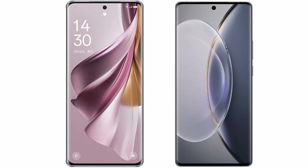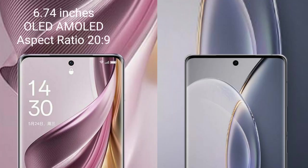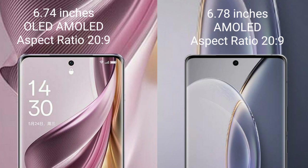I will compare the new Oppo Reno 10 Pro Plus with Vivo X90 Pro. Oppo Reno 10 Pro Plus comes with a 6.74-inch OLED display and Snapdragon 8 Gen 2. Vivo X90 Pro comes with a 6.78-inch AMOLED display and Snapdragon 8 Gen 2.